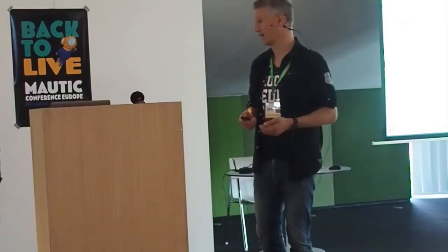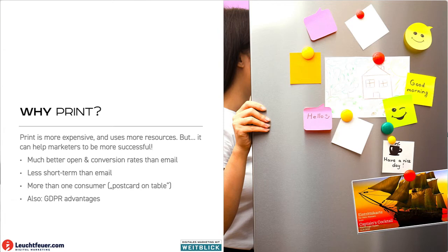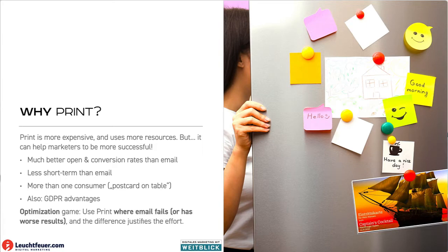And there are other things like legal implications — at least in the EU, where you are allowed to do things in print that you would not be allowed to do in digital communication. After all, this is not for every situation, but it needs to make sense. You need to consider the costs, you need to consider the gains, and if that makes sense, then it's worth a try.